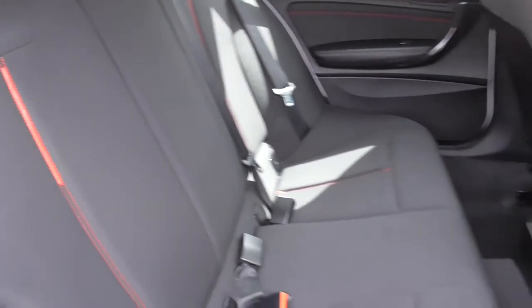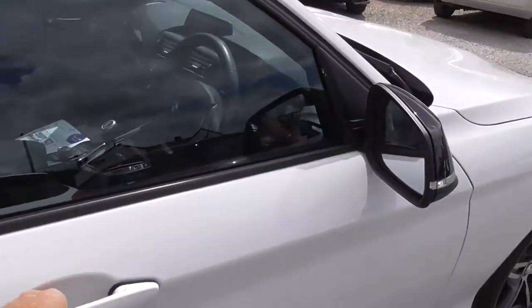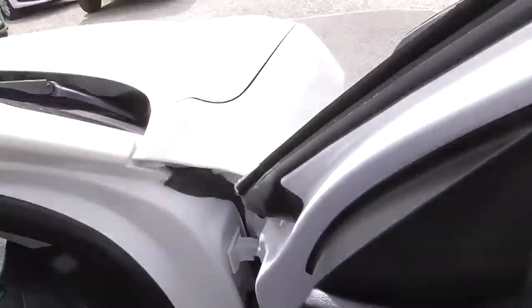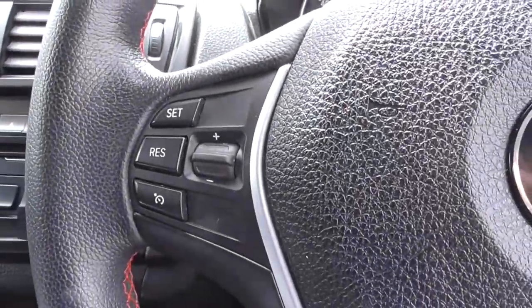We've got the red piping and stitching on the seats, electric windows all the way round, and cruise control.